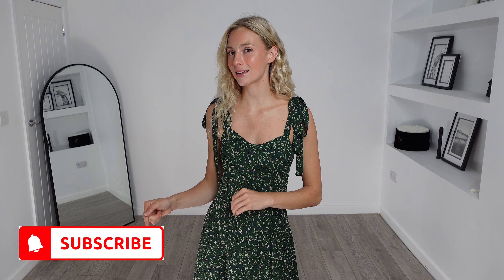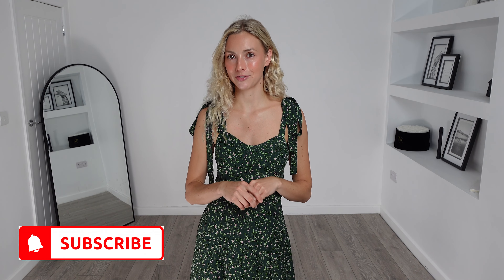Good evening and welcome back to my channel. I'm Emily if you're new here and today I have a huge ASOS try-on haul for you. I'll link everything in the description box as I do usually. Please make sure to hit that subscribe button and the notification bell so you never miss any of my future hauls. Subscribing is completely free and you can unsubscribe at any point. But without further ado, let's get started with the video.